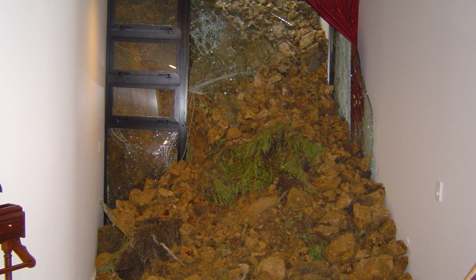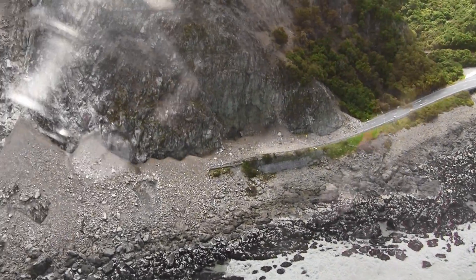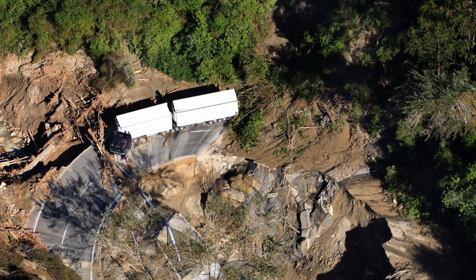Landslides cause about $250 to $300 million worth of damage a year in New Zealand and have caused more fatalities than any other natural hazard. In recent Cyclone Gabrielle, the damage from that was about $1.5 billion from landslides.